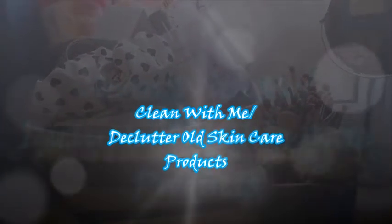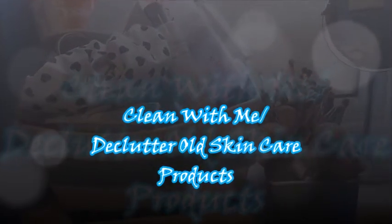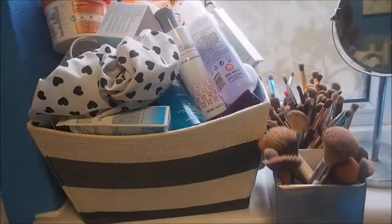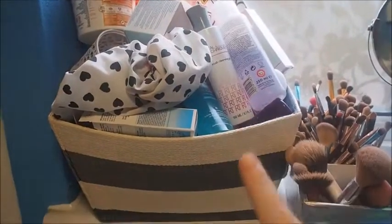Hi guys, welcome back to the channel. My name's Andrea and this is Beauty with Andy. So we're in a different set up today — we're just in my bathroom. This is looking crazy.